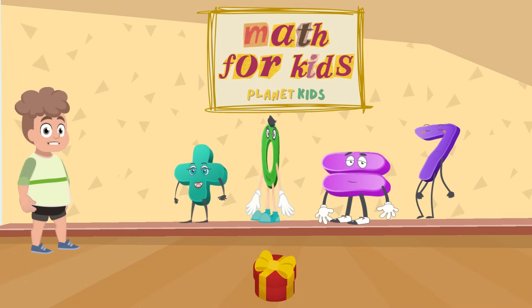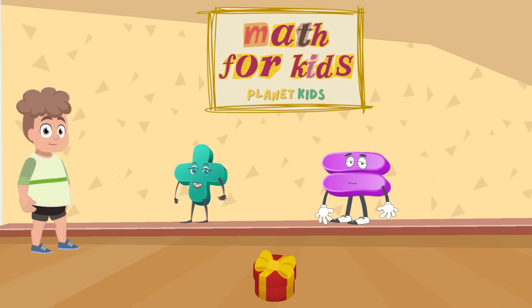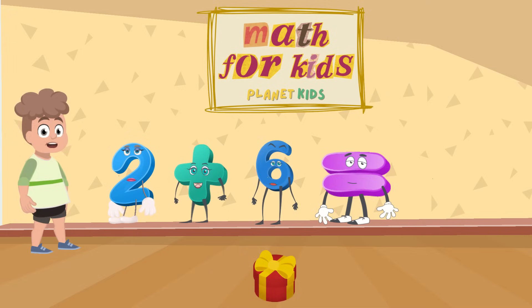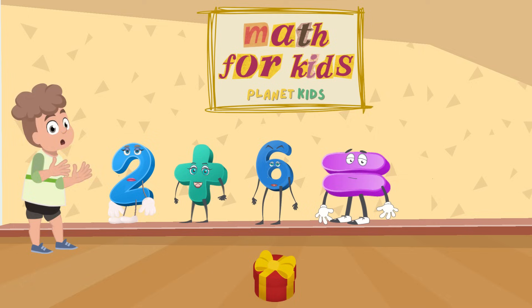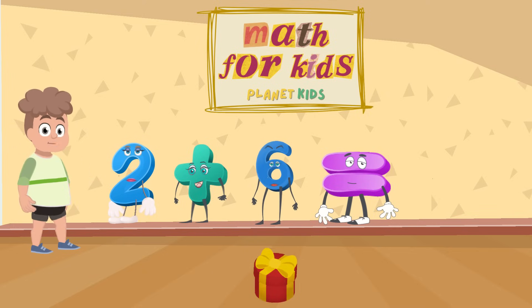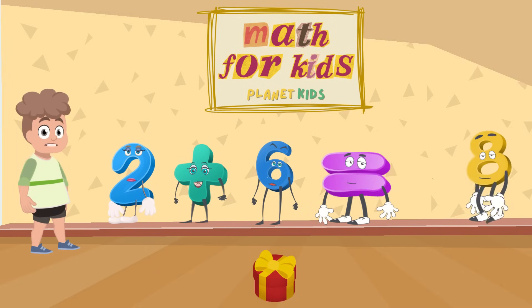Let's try another math piece and see if we get it correct. If we get this correct, you win a prize. This time it's 2 plus 6. Do you know how much that is? Is it 7? Or is it 4? No, you are correct again. 2 plus 6 is 8. You are really good at math.